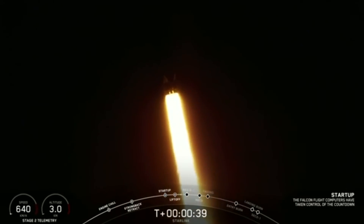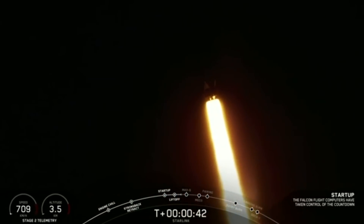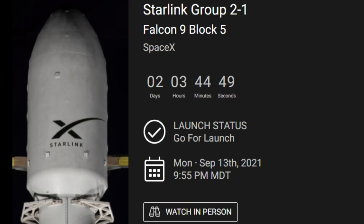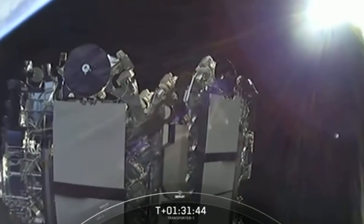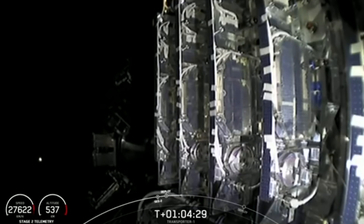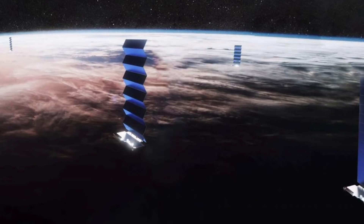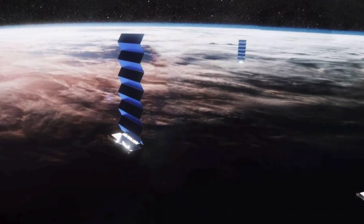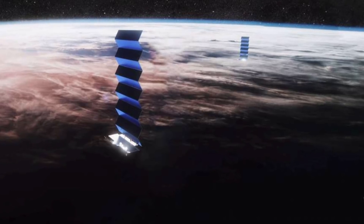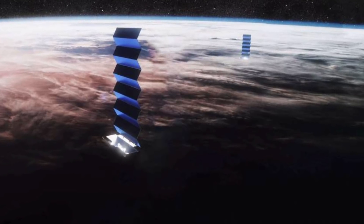It'll be the 29th operational Starlink mission, boosting the total number of Starlink satellites to 1,788. This will also mark the first launch of the third Starlink shell. The launch is scheduled for Monday, September 13th, so we are counting down the days. Back on January 24th, SpaceX launched 10 satellites into polar orbit, and another three Starlink payloads launched into a similar orbit in June on a subsequent rideshare flight. These satellites in polar orbit feature the laser links.